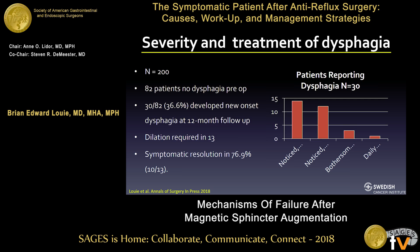Looking closer at dysphagia: it is one of the most common symptoms reported in the post-approval study — an FDA-mandated 200-patient trial recently accepted to Annals. Of those 200 patients, 82% had no dysphagia preoperatively, yet 36% developed new-onset dysphagia at 12-month follow-up. This is broken down based on the GERD-HRQL score from 'noticeable once a day' to 'affects daily living,' but most dysphagia was pretty mild. Dilation was required in 13 of 30 symptomatic patients, with symptomatic resolution in 77% and ongoing symptoms in 13%.